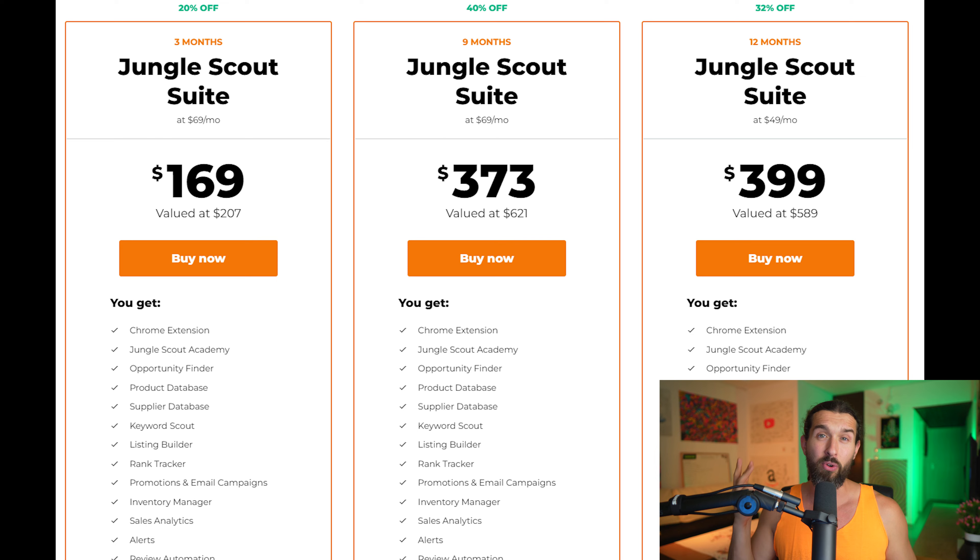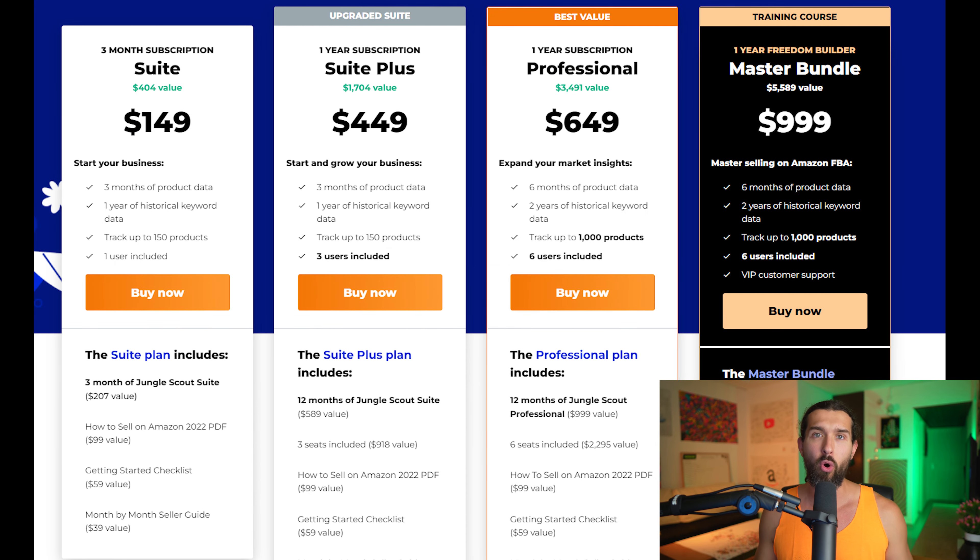There are going to be coupon codes for three months, for six months, for nine months, and for a whole year. Generally, there are going to be various discounts down there. So check out all the links and see which discount and coupon code is the best for you. Check them out down in the description and have a great day. Enjoy.